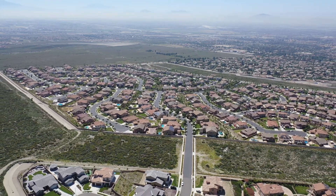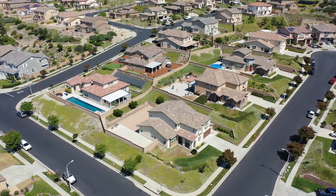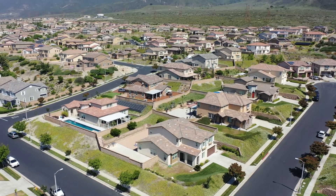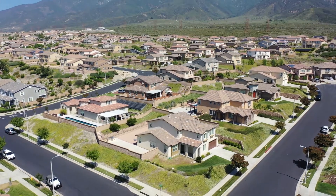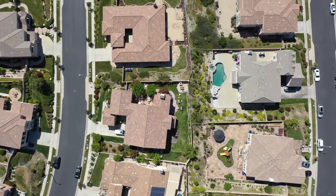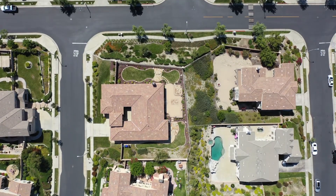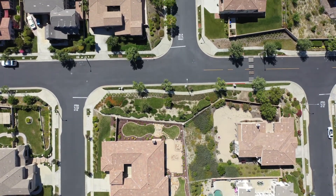There is an HOA in this neighborhood, approximately $139 per month. The taxes range anywhere from 1.57% to 1.78%, so they are fairly high in this neighborhood as well. The schools that this neighborhood belongs to are excellent.